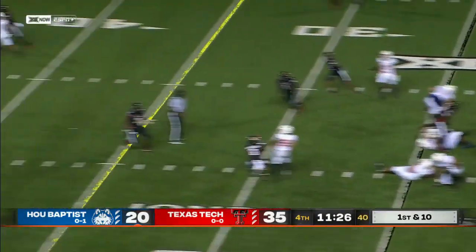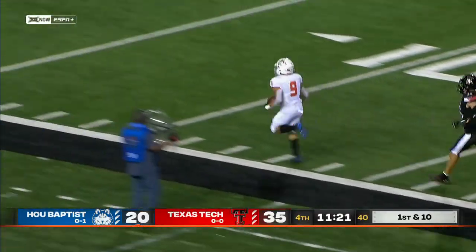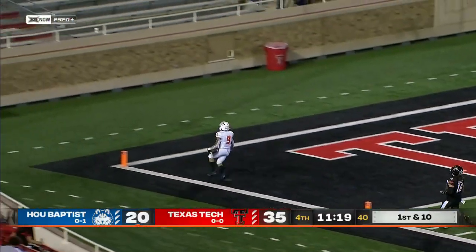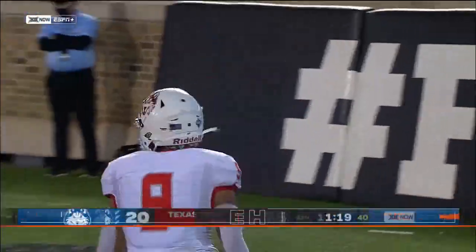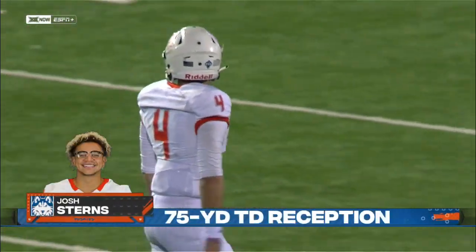Still plenty of time. And Zappi lofts it downfield — he's got Josh Stearns, makes the catching stride. Stearns is gone, his second long touchdown. And this Houston Baptist team refuses to die.